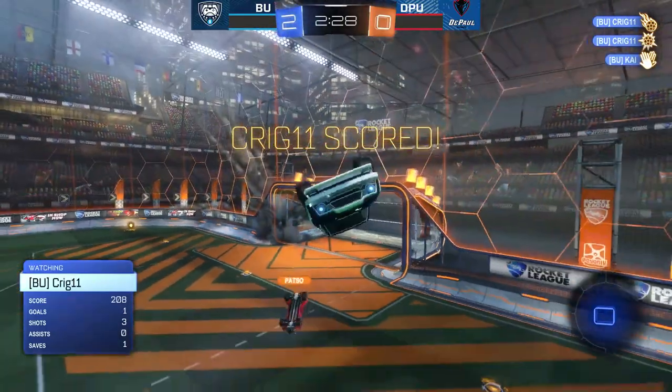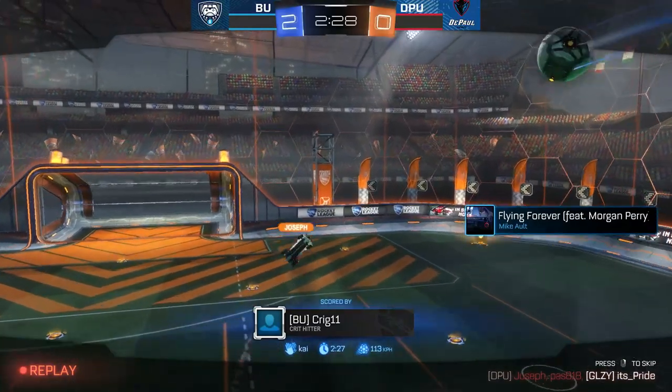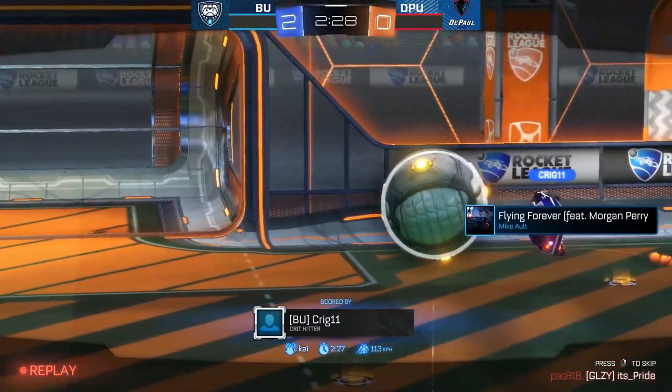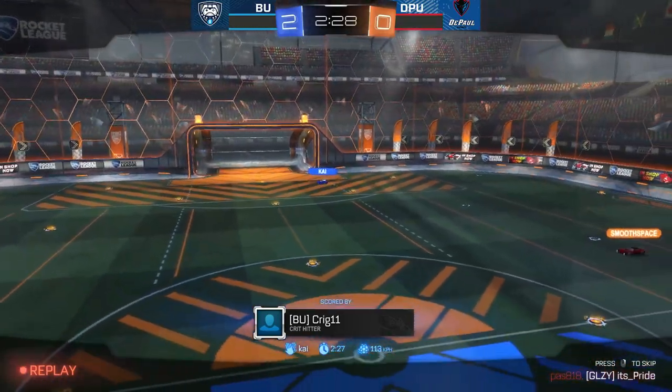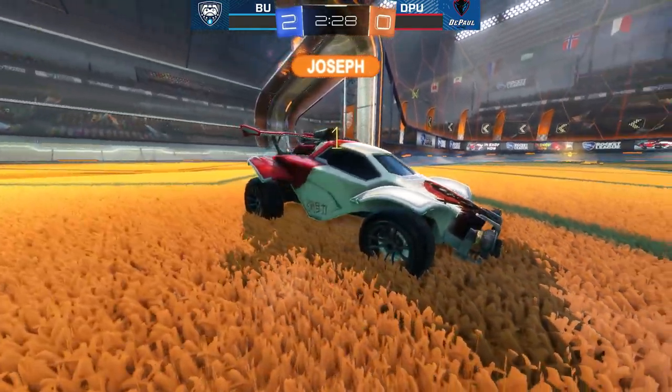Craig with an easy shot on goal, no one was there to defend - Butler up 2-0 now. Absolutely not the best clear from Joseph there; he was hoping for a double touch but couldn't find the second, and Craig was able to slam it back into the net.